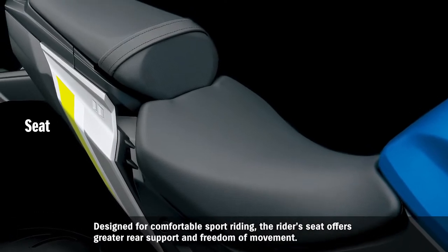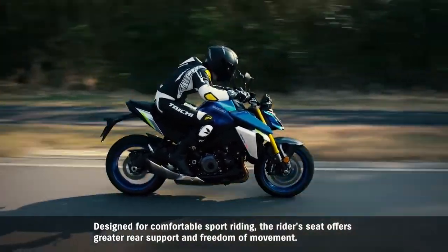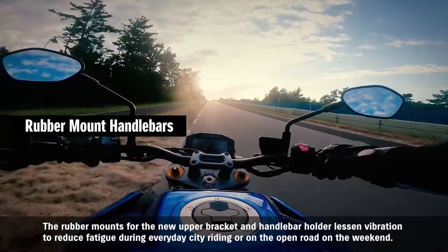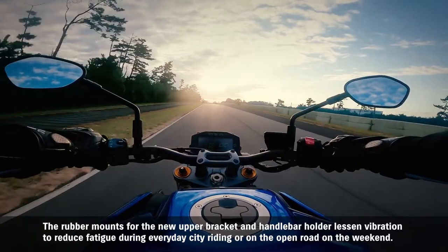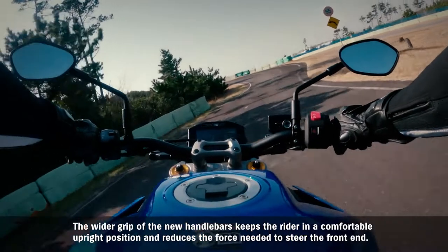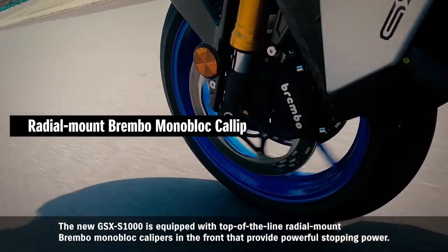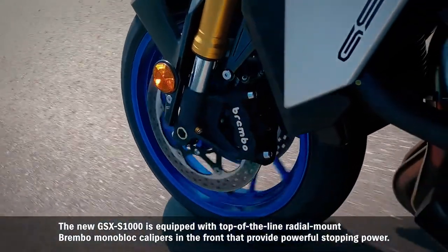Designed for comfortable sport riding, the rider's seat offers greater rear support and freedom of movement. The rubber mounts for the new upper bracket and handlebar holder lessen vibration to reduce fatigue during everyday city riding or on the open road on the weekend. The wider grip of the new handlebars keeps the rider in a comfortable upright position and reduces the force needed to steer the front end.